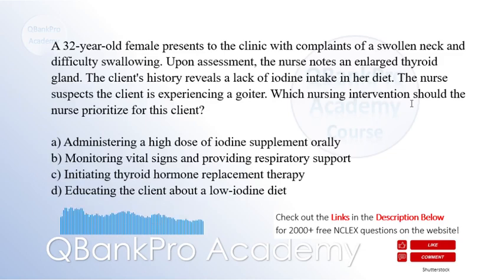A 32-year-old female presents to the clinic with complaints of a swollen neck and difficulty swallowing. Upon assessment, the nurse notes an enlarged thyroid gland. The client's history reveals a lack of iodine intake in her diet. The nurse suspects the client is experiencing a goiter.